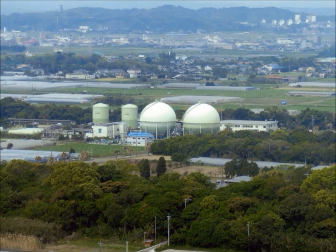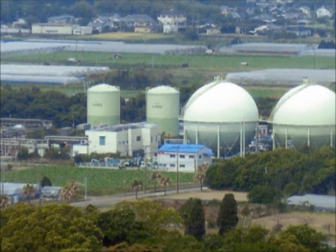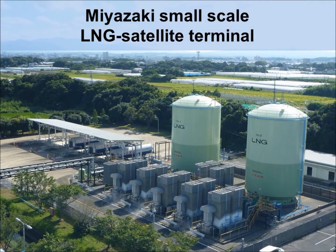We introduce the Miyazaki LNG Satellite Terminal, which is located approximately 7 kilometers from the center of Miyazaki City.